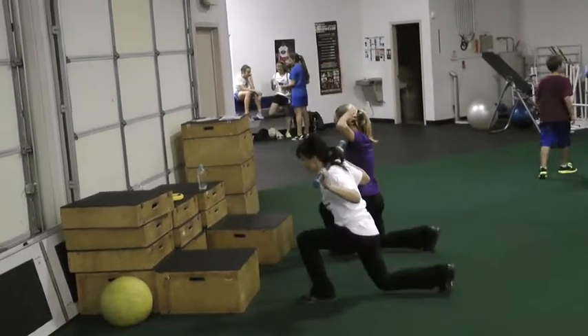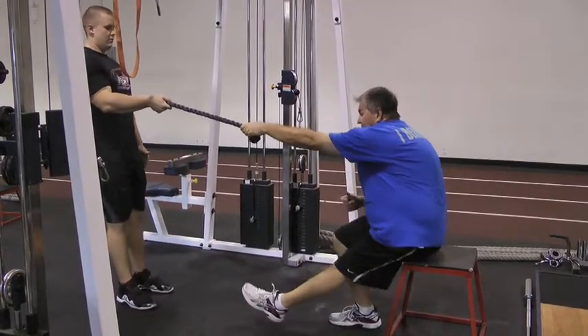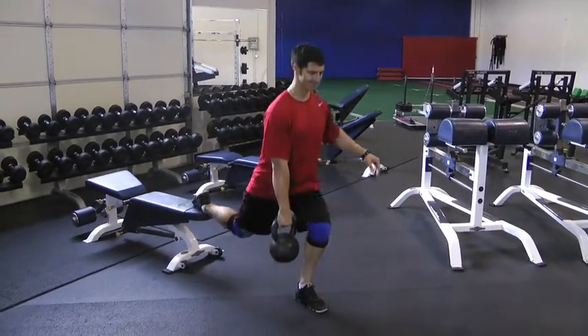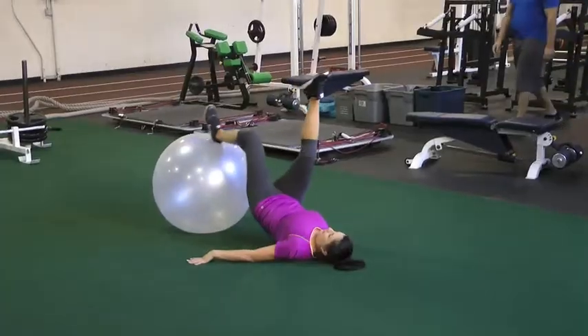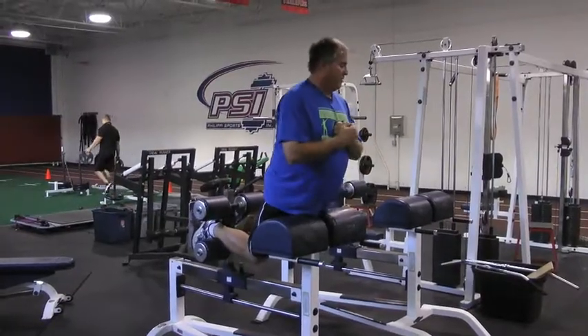We want to work on drills that stimulate balance and coordination, using single-leg movements to work on balance. A lot of older adult clients may have problems with balance, and as they get older, balance is an issue with falls and injuries because of falls. So we want to make sure we address those areas.